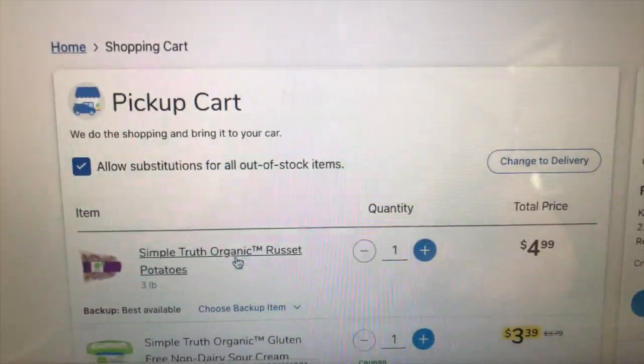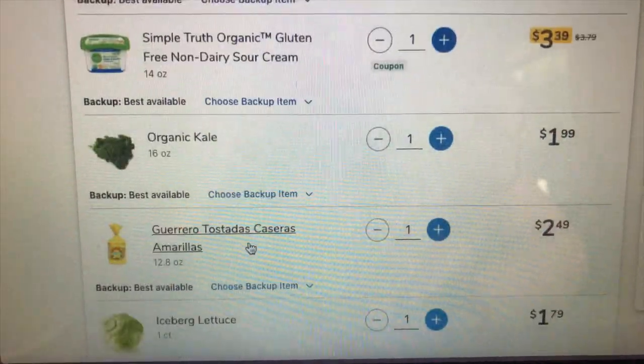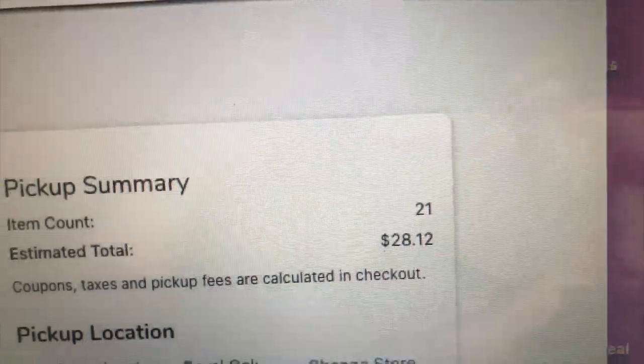So this is everything I bought for this week's grocery haul and it came out to be about $29. So let's get into some recipes and I'll show you exactly what I made for dinner this week.